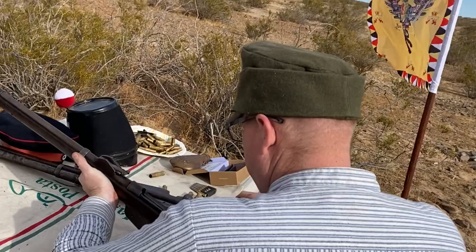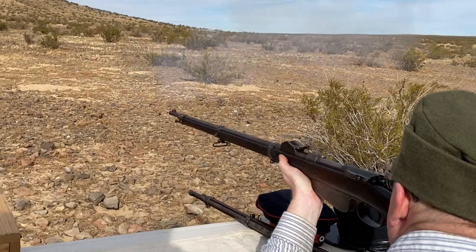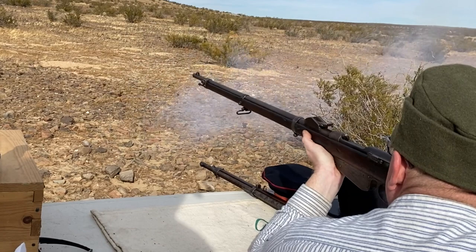This nearly forgotten rifle was fantastically modern when it was adopted — a small-bore, magazine-fed, clip-loaded, straight-pull bolt-action rifle. It caused a revolution in infantry tactics, arguably to the same extent as the French Model 1886 Lebel.